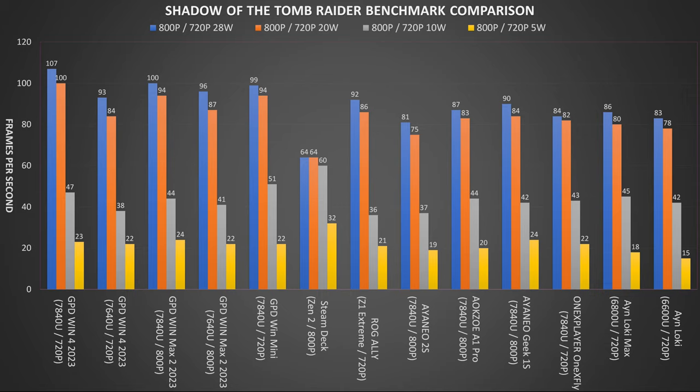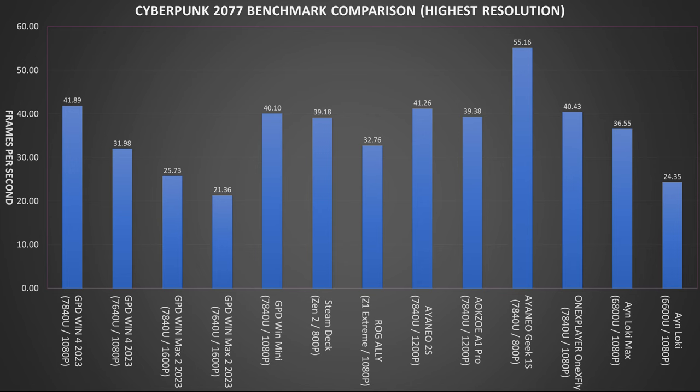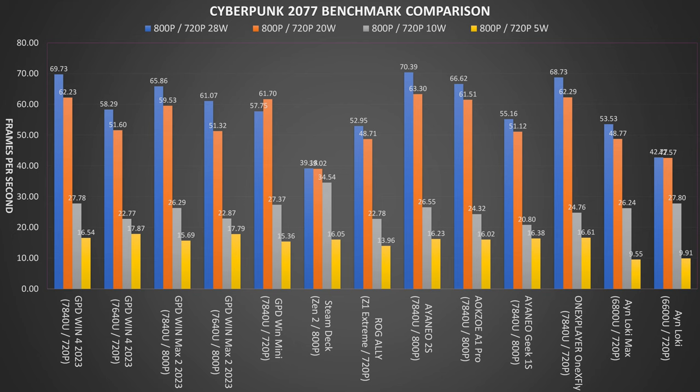On Cyberpunk 2077 we are running on the default low graphics settings — here are the highest resolution results for reference. As a note, this is based on the older version of the game just before the big DLC update. The iNeo 2S takes overall first place in the 800p resolution and the GPD Win 4 2023 takes first place in the 720p resolution. We see similar results at lower TDPs between the Ryzen 7 and 5 models, with just a frame or so difference.